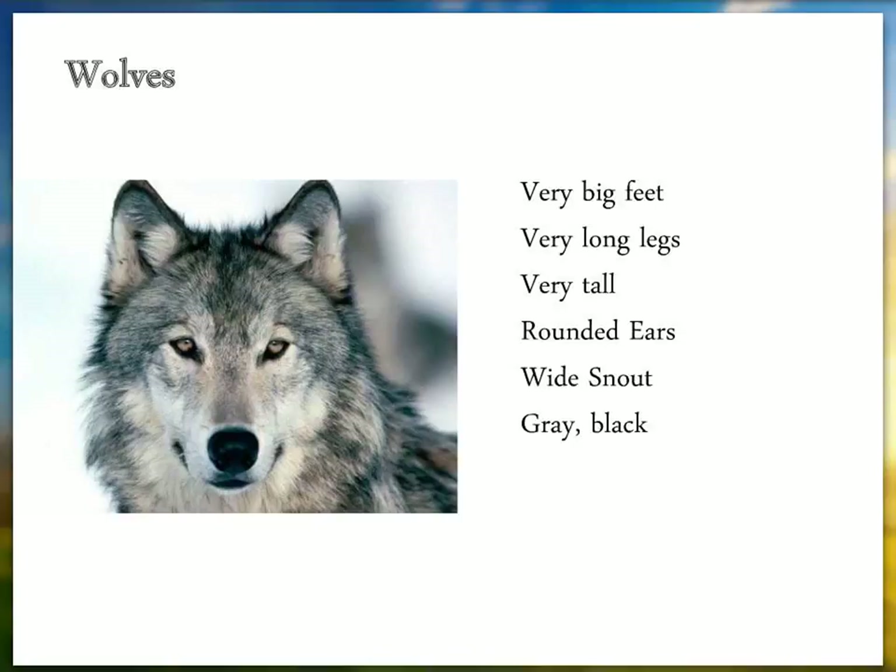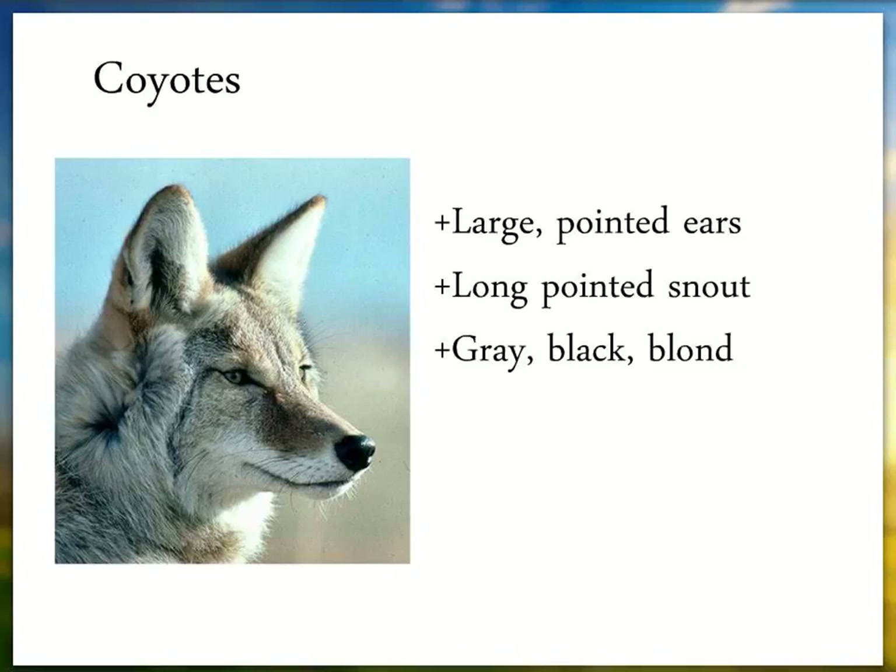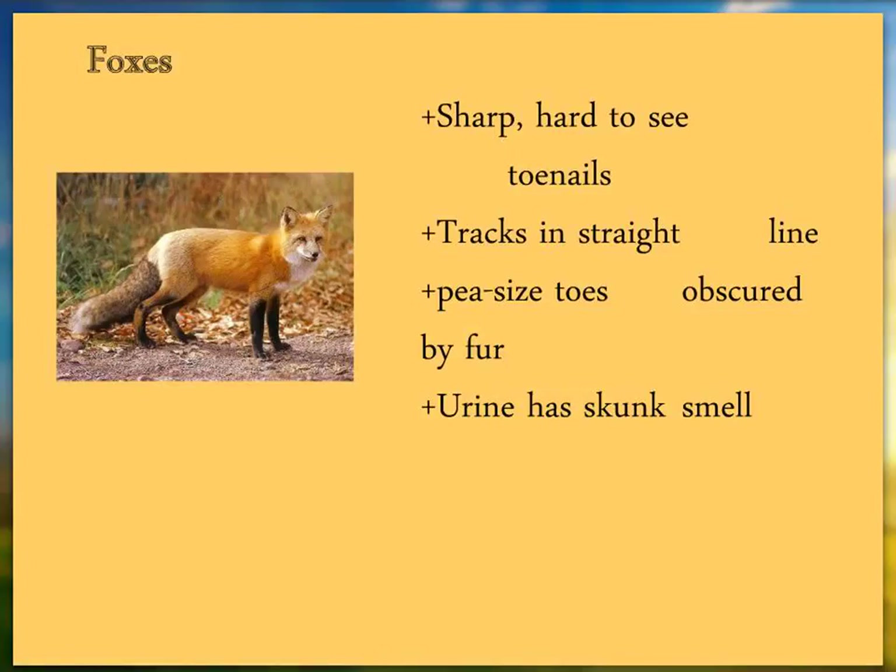A coyote can be gray, black, or blonde, while a wolf would be gray or black. The lynx is going to be entirely associated with younger spruce and fir forest, while the bobcat would be a generalist that can be in any habitat. Coyotes can be found in any habitat including near people. Foxes are also a generalist — we think of them around fields and wood edges, but they're also found routinely out in the big woods. Coyotes don't like to be seen; fox doesn't seem to care.